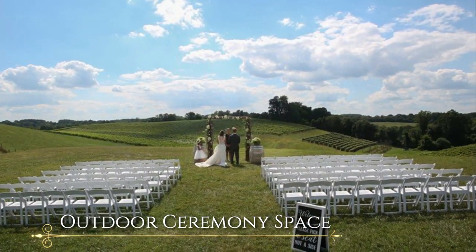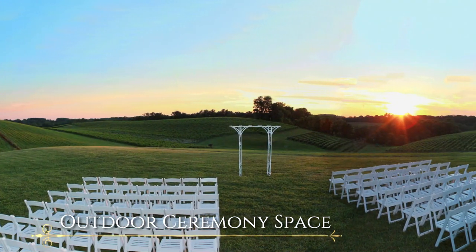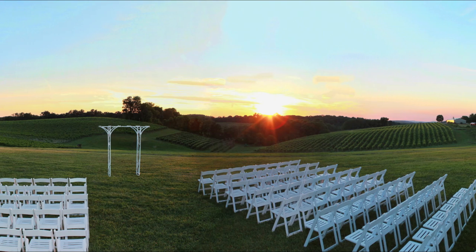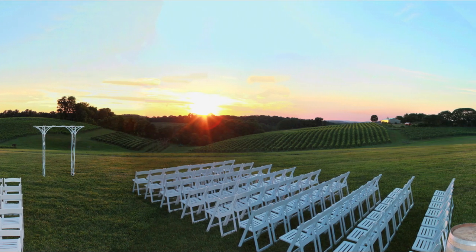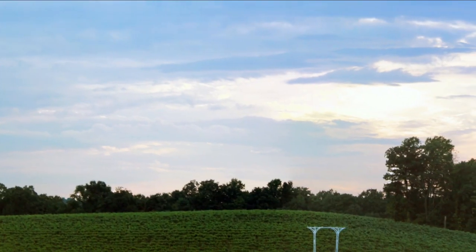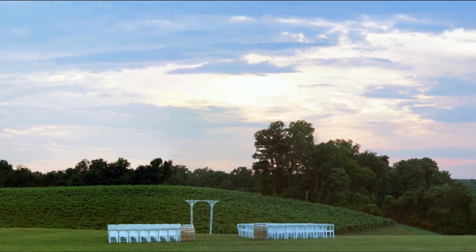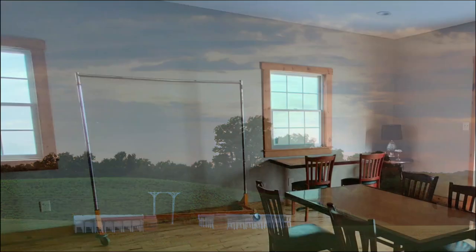Outdoor ceremonies are held here, overlooking the natural splendor of our vineyard, boasting eight varieties of grapes. The rolling hillside is a mosaic of vines and a dramatic backdrop for your ceremony. Your guests will delight in the views during ceremony and cocktail hour.